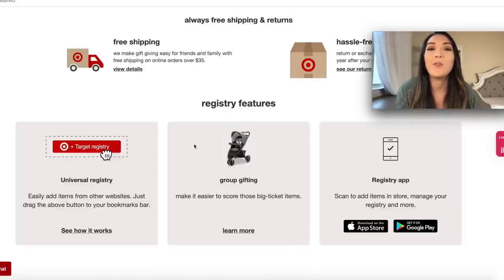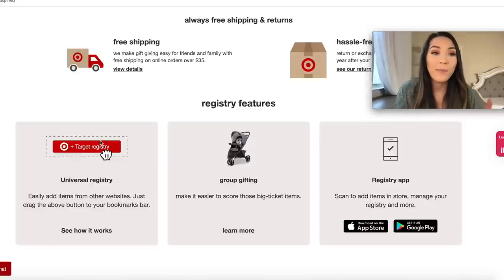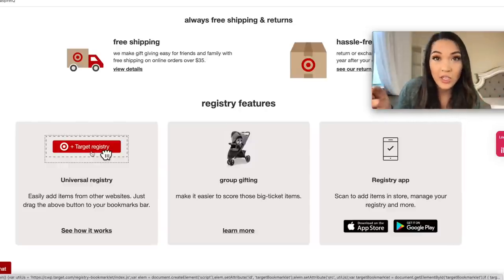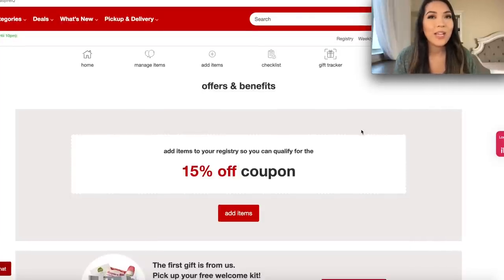They do offer group gifting just like Bye Bye Baby and Amazon — people can select the group gifting option on very expensive items and it essentially sends you a Target gift card you can use on whatever you want. Target is also now a universal registry as well, just like Amazon. It's really easy — you literally just drag a button up to your bookmarks, and when you're on other sites you just click to add it to your Target registry. Target is really going hard — they seem to have looked at what all the other registry sites are doing and just one-upped them.